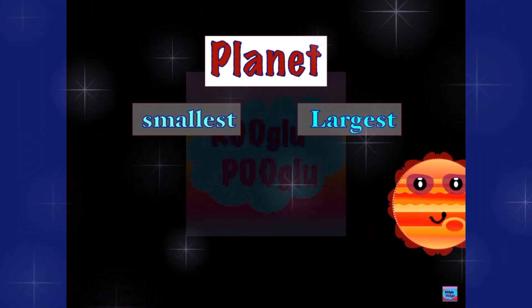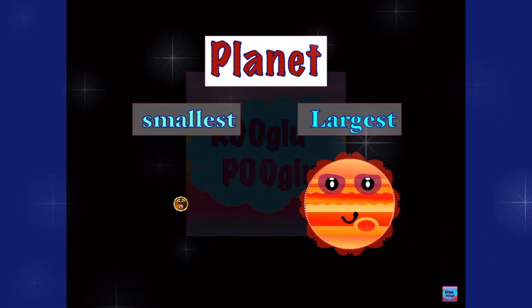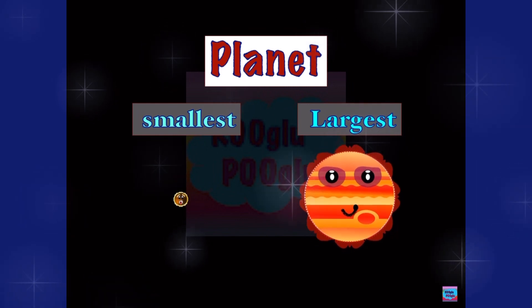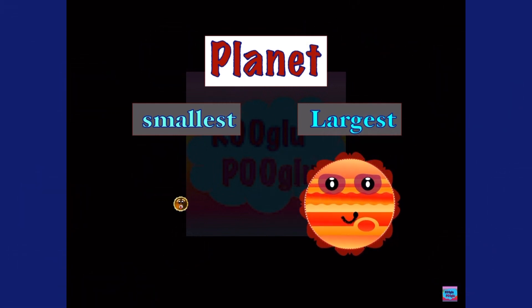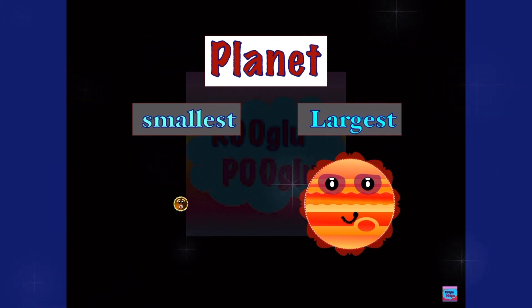Hey guys! Today we're gonna learn about our smallest and largest planet. Before we start, have you guys seen our previous videos? If you didn't, then you must watch them. They're awesome! The link will be in the description below. Let's go!